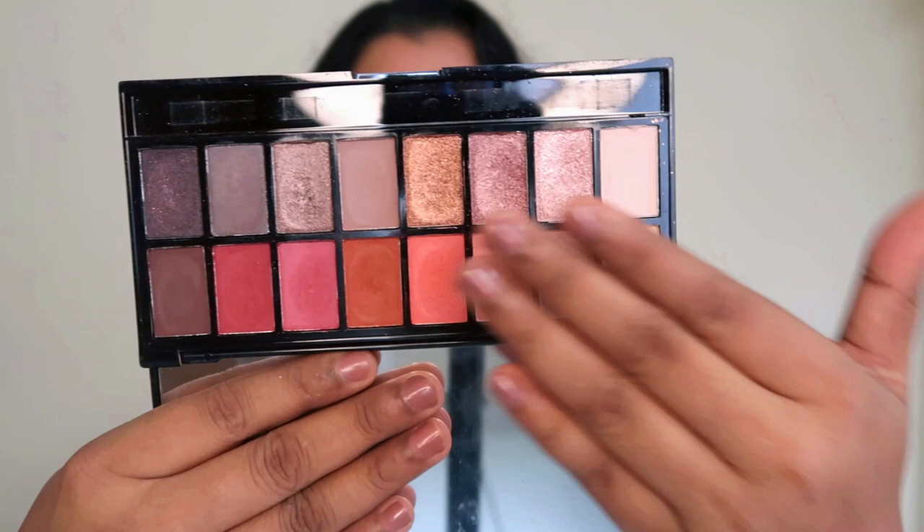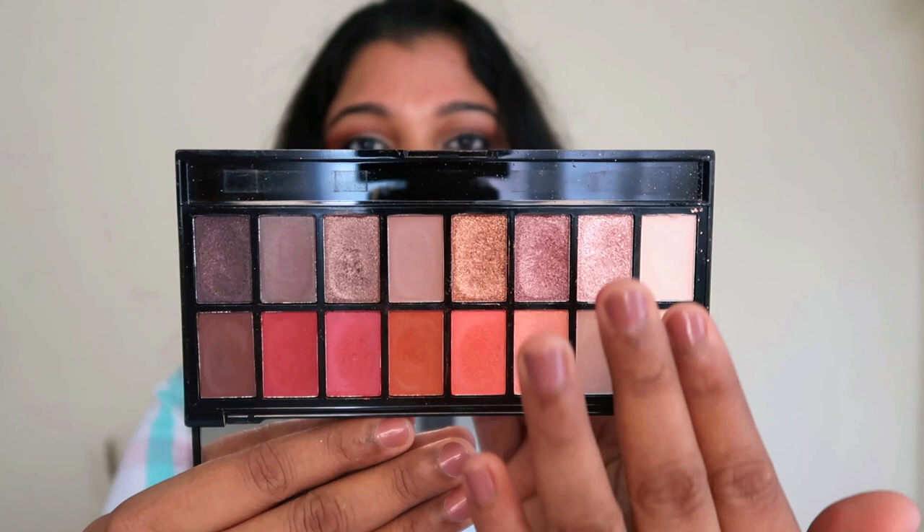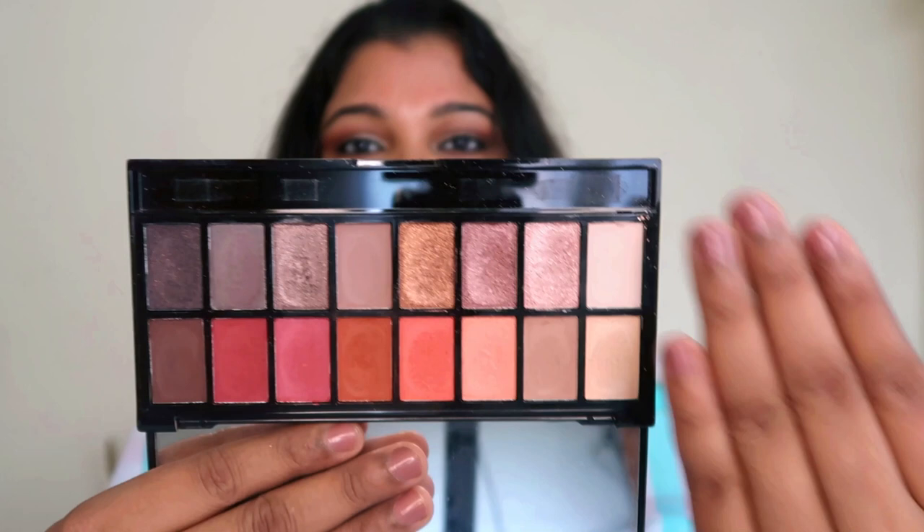I'm about to hit pan on certain shades — these top four shades I'm going to finish them. The shimmers are already deep down to the pan. I use this palette a lot and totally relate with it. Every eyeshadow palette has a story to tell, so this one definitely sticks by me. I don't see myself getting rid of it because of the number of shadows and how well they still perform.